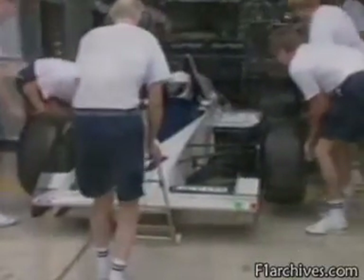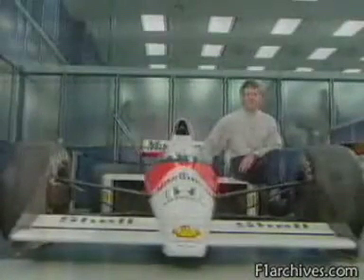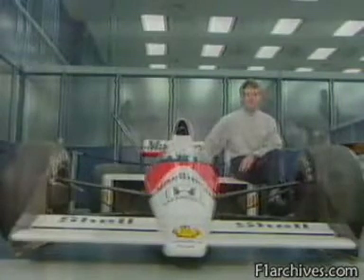Another driver without a Grand Prix seat is Jonathan Palmer, but he's going to be telling us about the problems drivers face at this year's circuits. The way these cars stop may look undramatic, but for the driver it's the most violent part of racing, accidents aside.